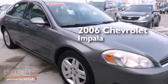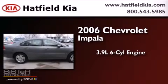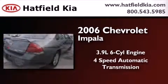This is a 2006 Chevrolet Impala. It features a 3.9-liter six-cylinder engine and a four-speed automatic transmission.